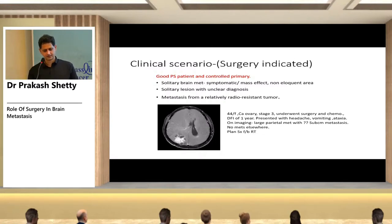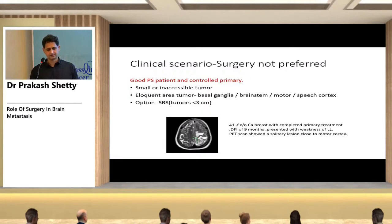An example: a 44-year-old female with stage 3 ovarian cancer who underwent surgery and chemotherapy, with a disease-free interval of one year, presented with headache and vomiting. Imaging showed a large parietal metastasis causing mass effect with no other metastases. The plan was surgery followed by radiotherapy.